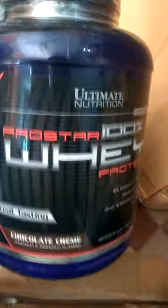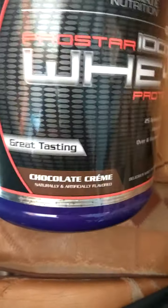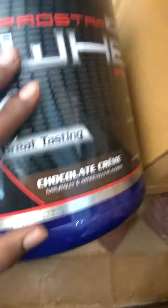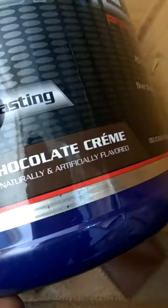Alright guys, here is the product — this is Ultimate Nutrition Pro Star 100% Whey in Chocolate Cream flavor. I love chocolate very much. You can also see the Ultimate Nutrition hologram on the product.